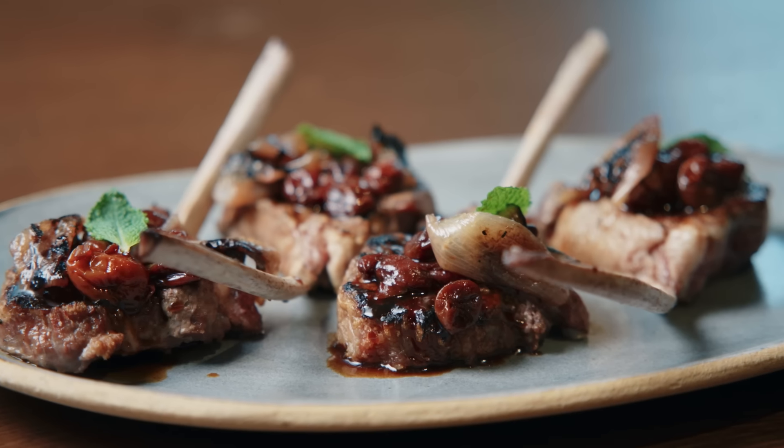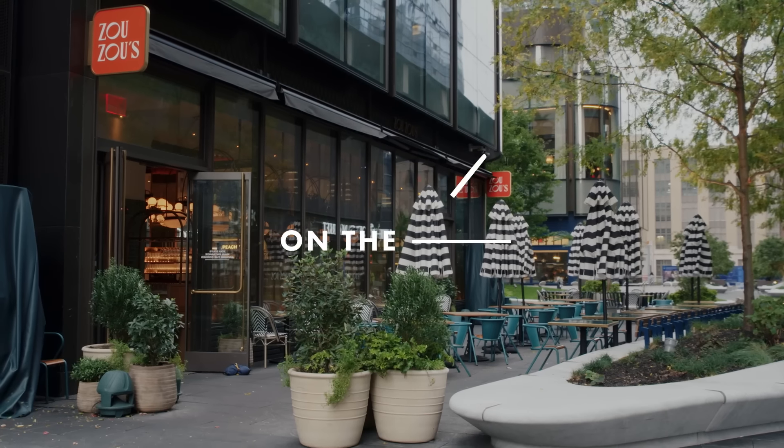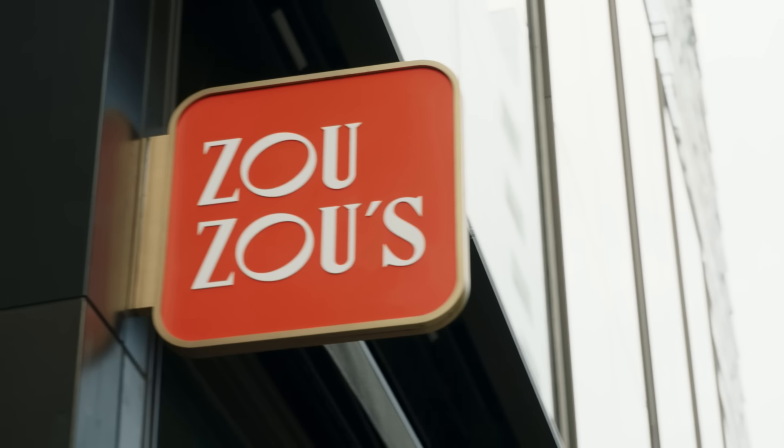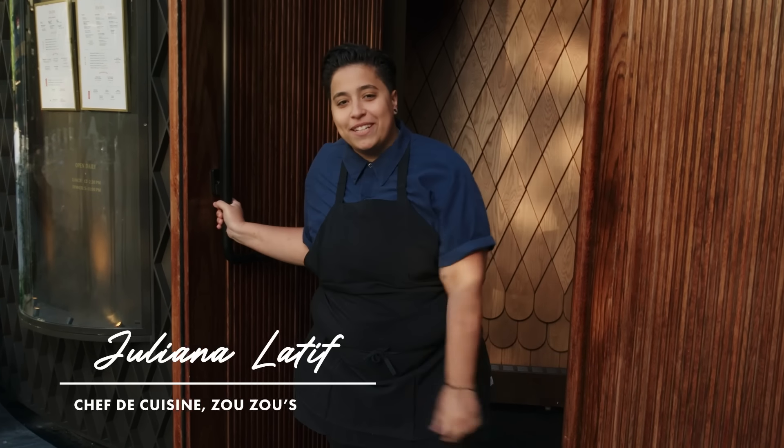I really want to make sure that I'm being a proper leader for them. I'm Juliana Lateef, I'm the chef de cuisine of Zuzu's. Why don't you guys come on in?